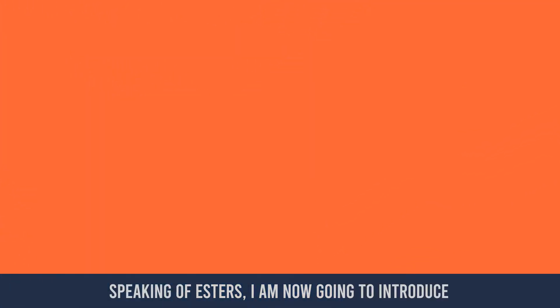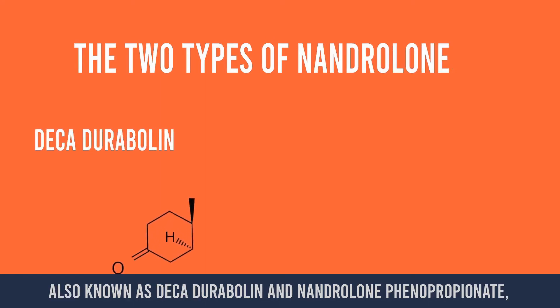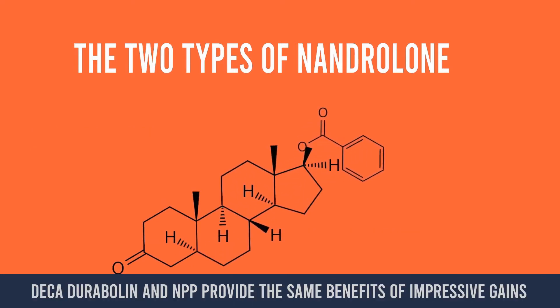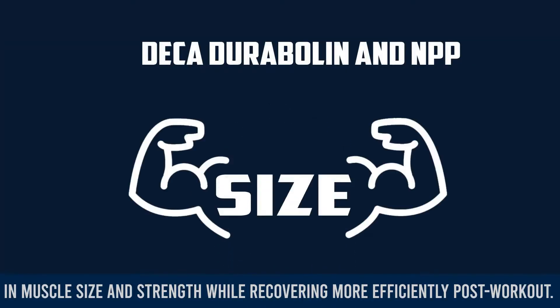I'm now going to introduce to you the two types of nandrolone: nandrolone decanoate, also known as Deca-Durabolin, and nandrolone phenylpropionate, or NPP for short. Deca-Durabolin and NPP provide the same benefits of impressive gains in muscle size and strength while recovering more efficiently post-workout.